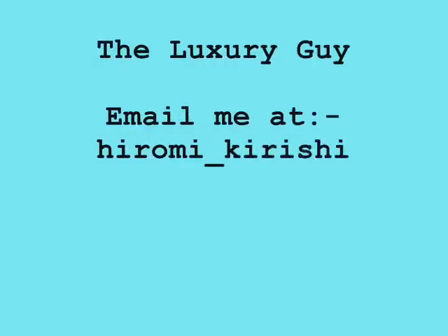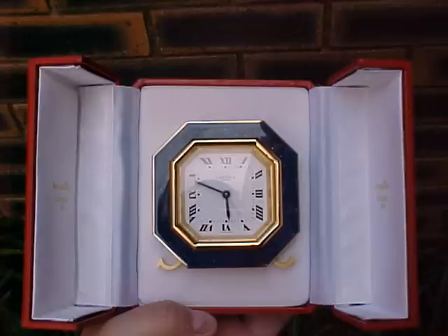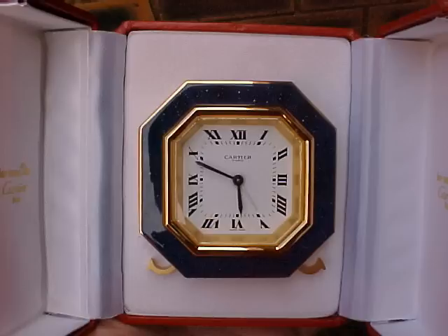Hello and welcome to the Luxury Guy, your online guide to luxury goods. In today's segment, I hope to show you some beautiful Cartier clocks. The first clock I'm going to show you is a Cartier mechanical clock. This is one of the first mechanical clocks that Cartier released in the 70s.